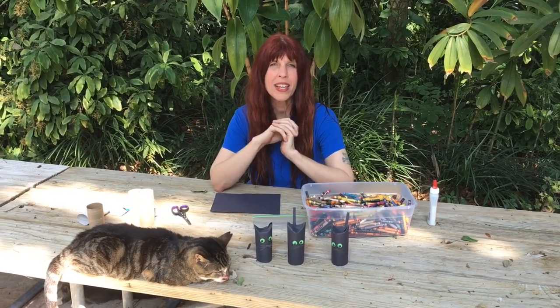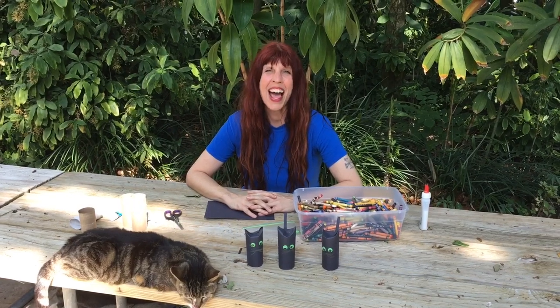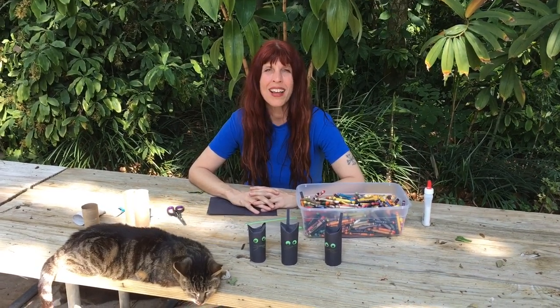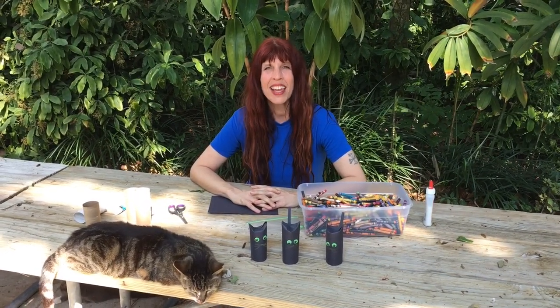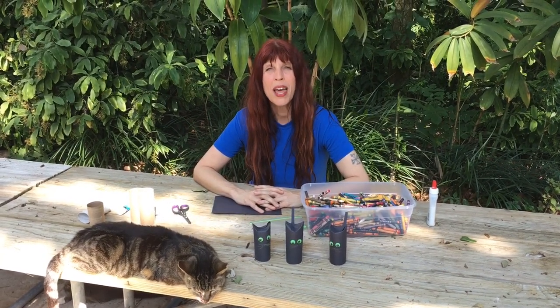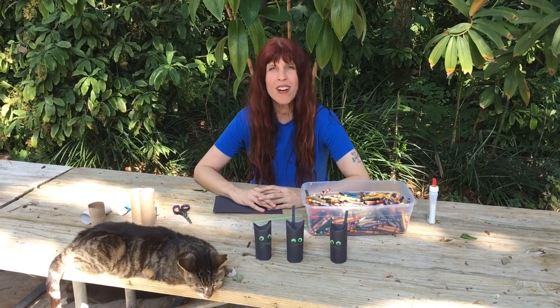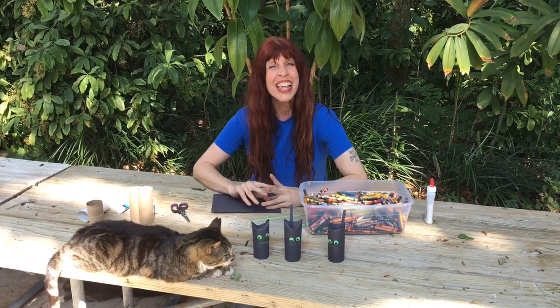Please remember to take pictures of your craft and send them in so we can see what you're doing at home. Remember to visit us at FlamingoGardens.org and click on the Education button. You can also visit us on Facebook, YouTube, and Instagram at FlamingoGardens. Please join us tomorrow when our letter will be D — start thinking of all the things we might have around the gardens that begin with the letter D. See you tomorrow!